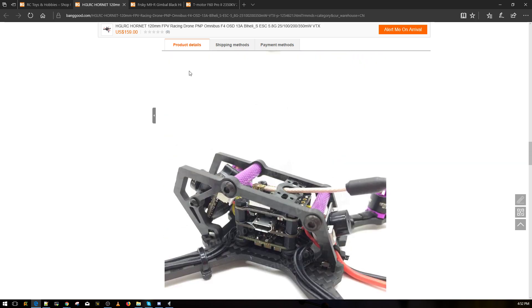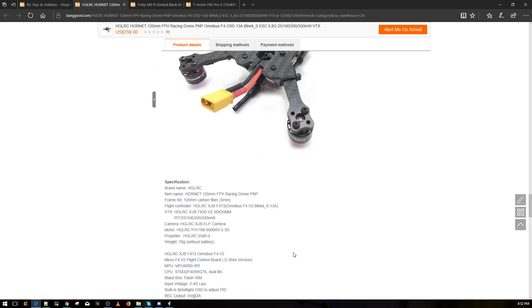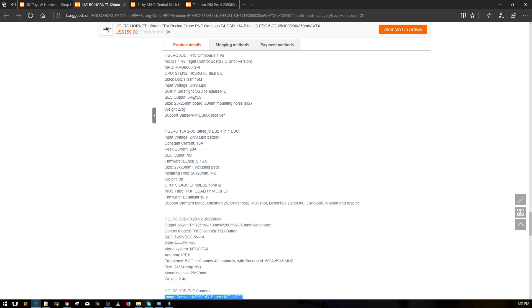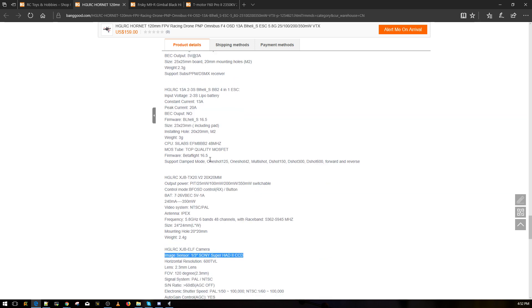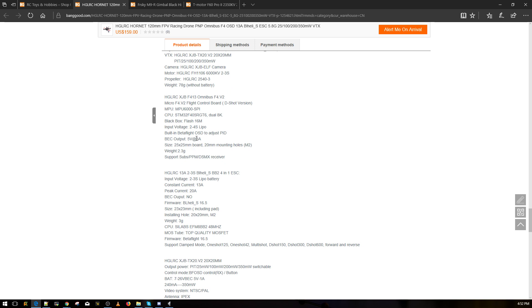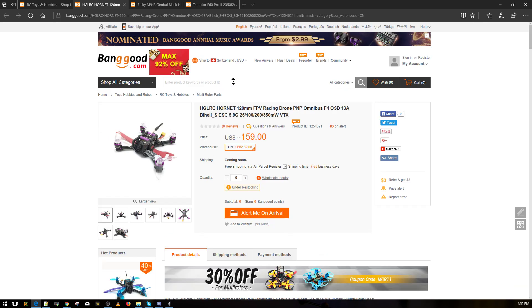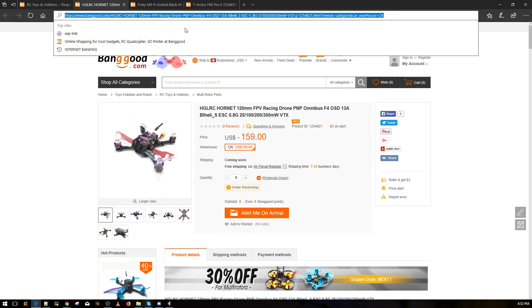Let me check the motors — one of the most important things. The motors are 1106 6000KV. I'm not sure what to expect — it's going to be pretty amp hungry. I'll go ahead and leave a link to this below.